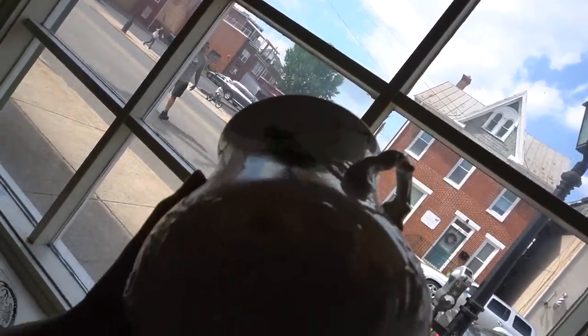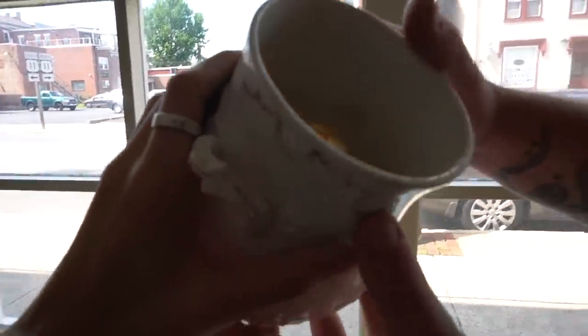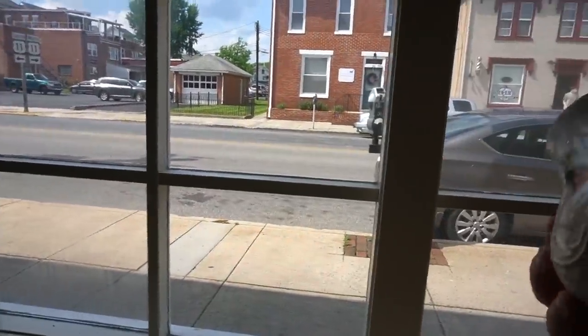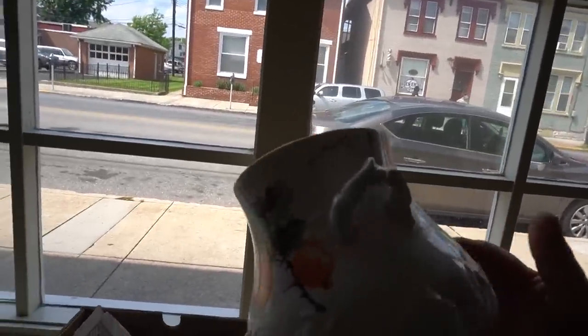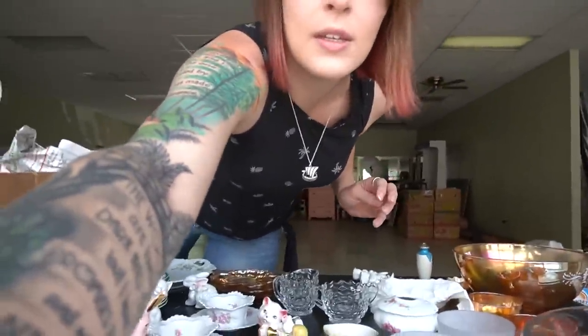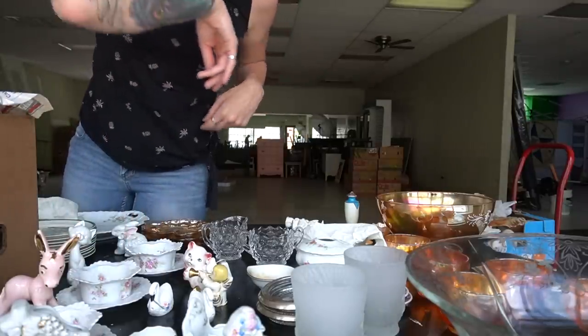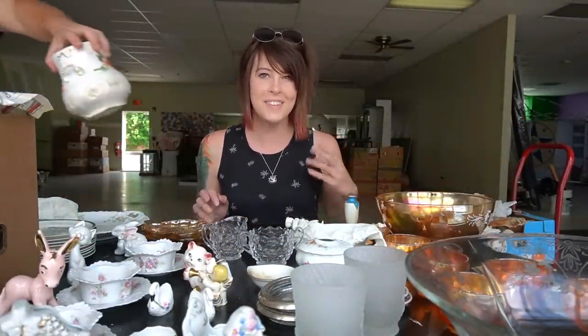See the light shining through there? This is an interesting piece — it's really thin in those spots where it's creped out. It's a cool piece. When I lifted it up I could actually see light shining through it. It definitely needs somebody who's going to love it for what it is — it's not super valuable, but I think it could work as a planter maybe.